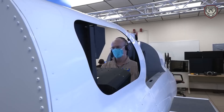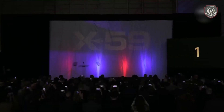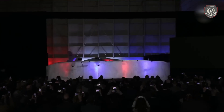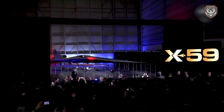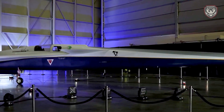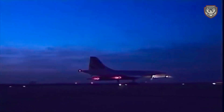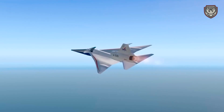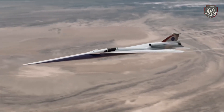When the curtain finally fell to reveal the X-59, the assembled crowd applauded and held their mobile phones aloft to capture photos of the new jet shining in red and blue under the stage lights. During the rollout, the striking and unique geometry of the X-59 was on full display.